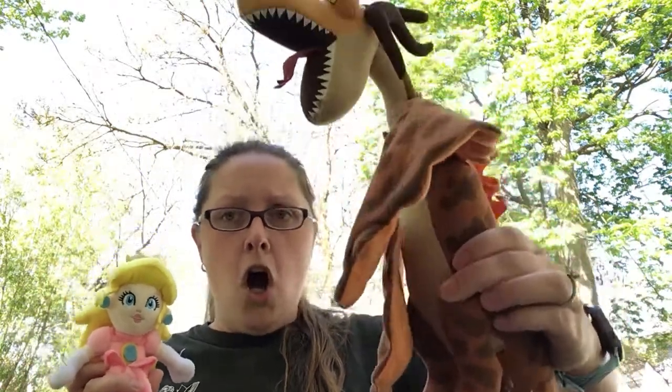Une princesse. Une princesse sounds an awful lot like 'a princess,' right? Another cognate. Une princesse. Le dragon est grand. La princesse est petite. Using opposites also helps our children understand the concepts that we are teaching them.